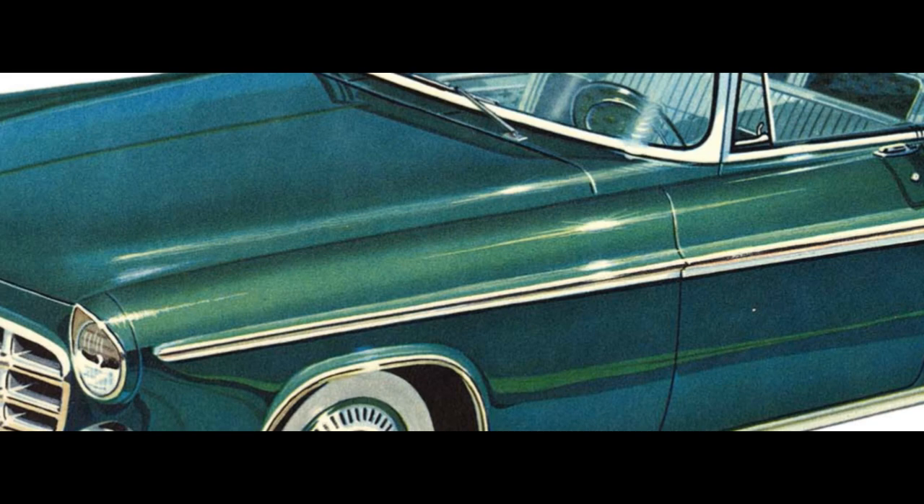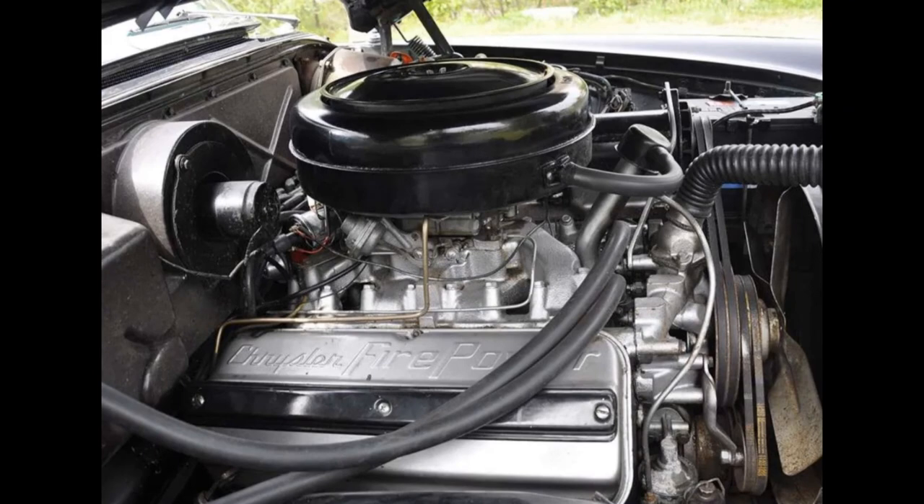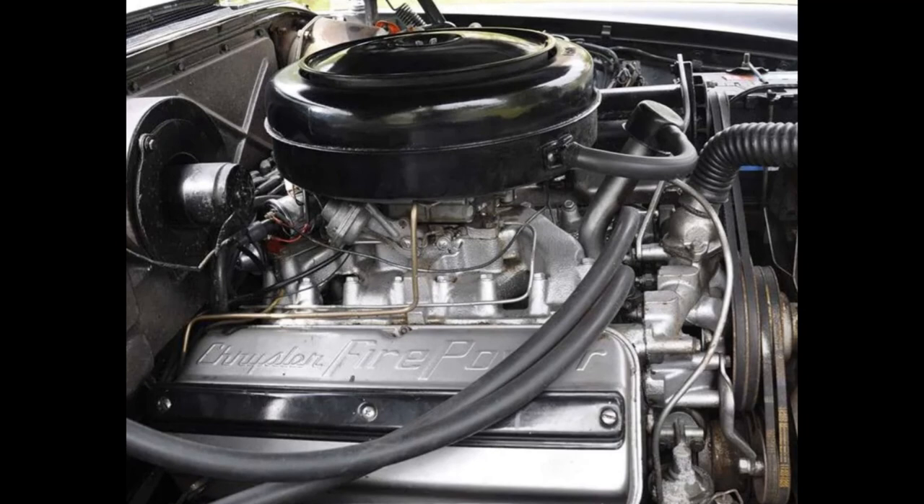The Imperial's hemispherical combustion chamber Firepower V8 engine has greater power and torque for 1956. Compression ratio has been raised to 9 to 1. Displacement has been increased to 354 cubic inches by enlarging the bore to 3.94 inches for 280 horsepower at 4,600 RPM. Stroke is 3.63 inches. New charge-cooled spark plugs are used.